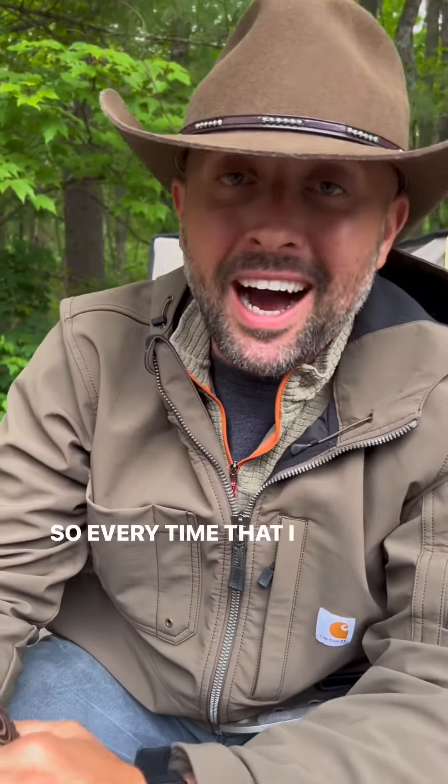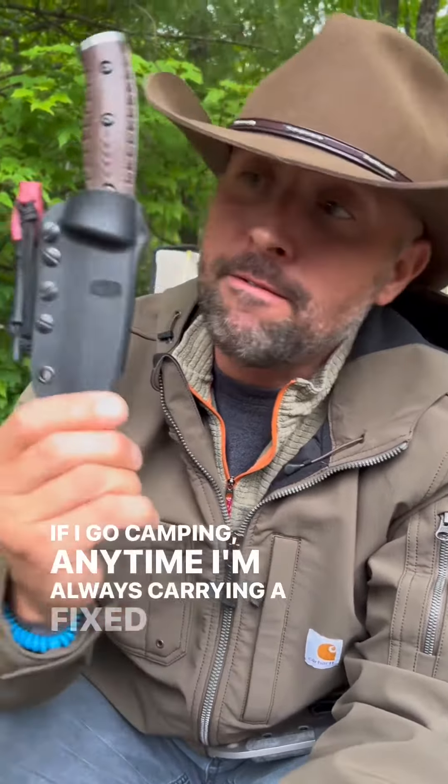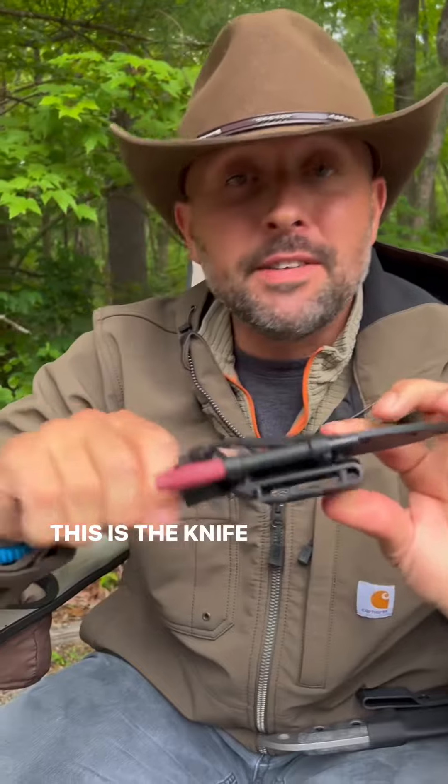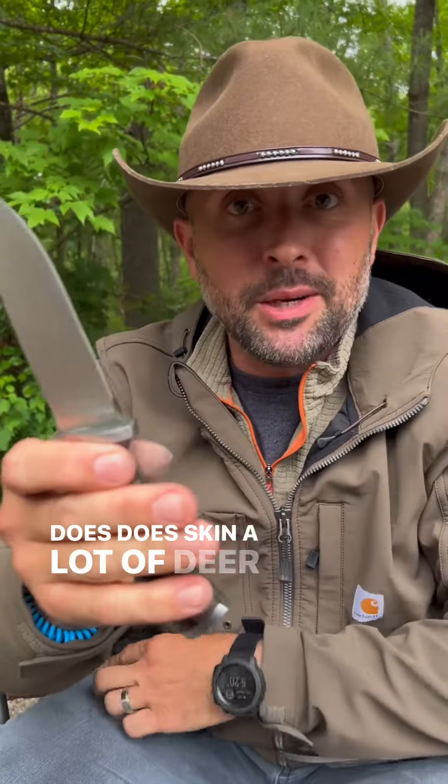What's up y'all? Every time I go in the backcountry, go in the woods, or go camping, I'm always carrying a fixed blade knife. This is the knife I used to always carry — it's a nice knife. I skinned a lot of deer with this.